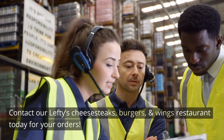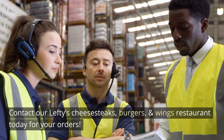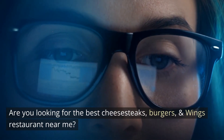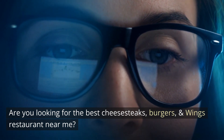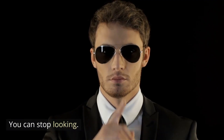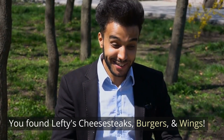Contact Lefty's Cheesesteaks, Burgers, and Wings restaurant today for your orders. Are you looking for the best cheesesteaks, burgers, and wings restaurant near me? You can stop looking — you found Lefty's Cheesesteaks, Burgers, and Wings.